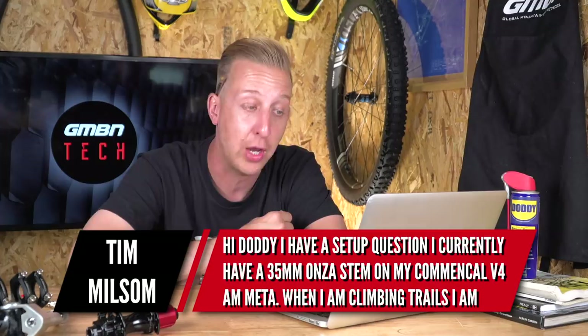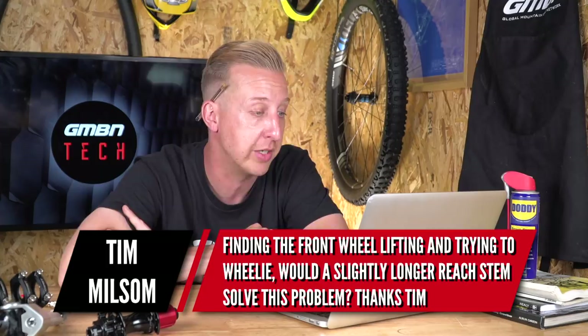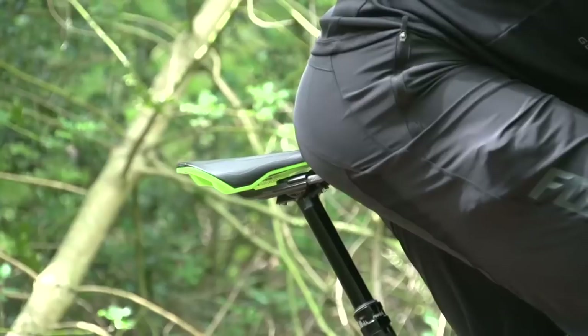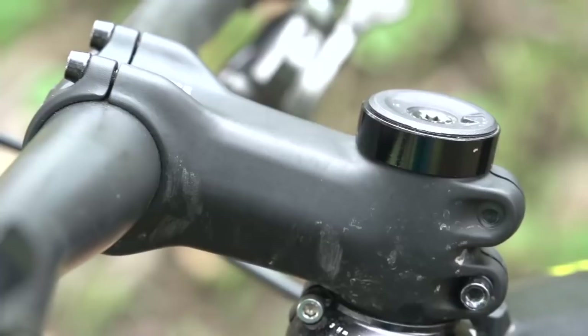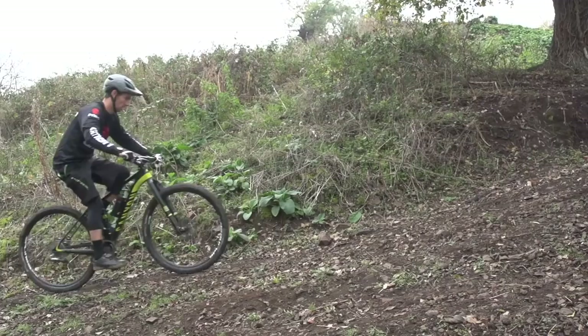Next question: Hi Doddy, I have a setup question. Currently I'm running a 35mm Onza stem on my Commencal V4 All-Mountain Meta. When I'm climbing trails, I find the front wheel lifts and tries to do a wheelie. Would a slightly longer reach stem solve this problem? Thanks, Tim. Yes, it completely would. There are a few reasons this could be happening. The short stem is one, but let's start with the saddle — if your saddle's too far back, you're going to be too far over the rear balance point, which when climbing is the rear axle. A longer stem would definitely correct that bias towards the rear of the bike.